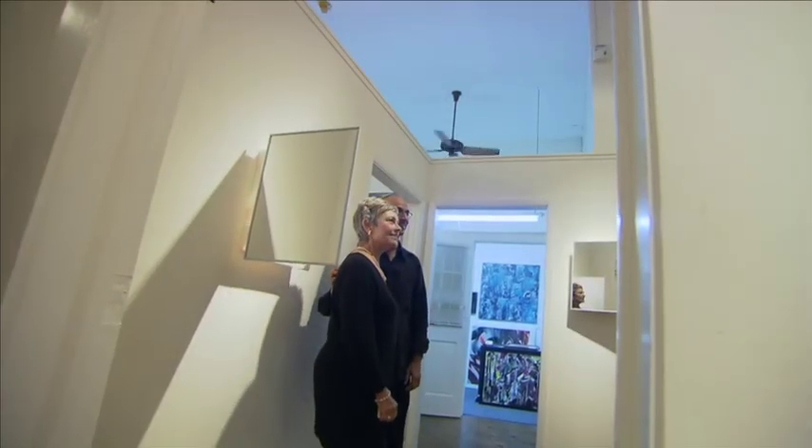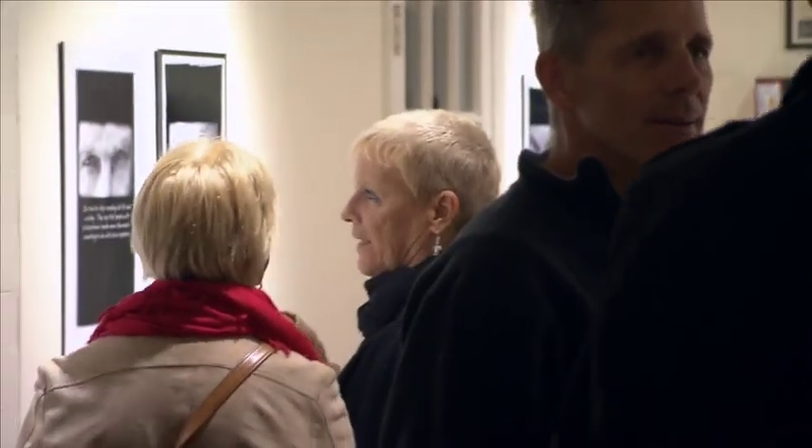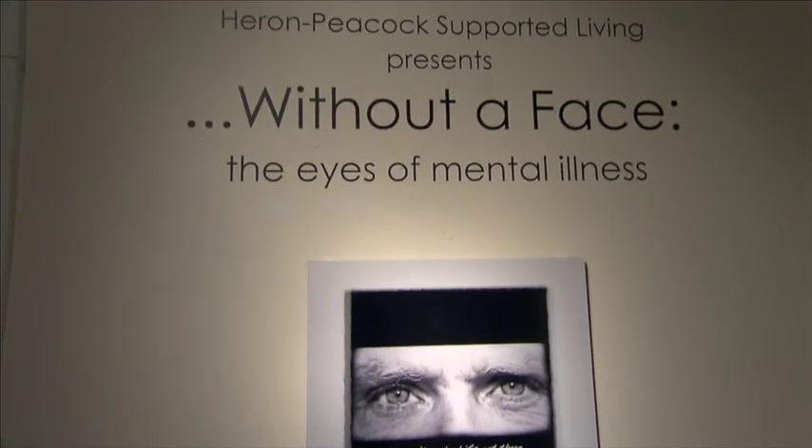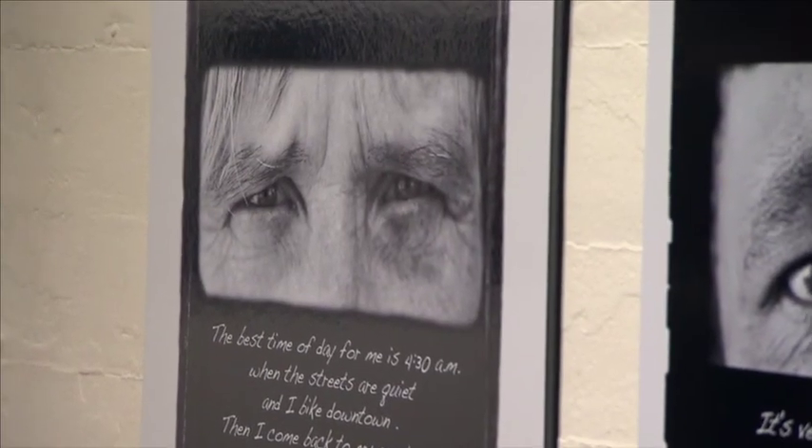My name is Sherry Reed and I am the president of Heron Peacock Supported Living, which is an assisted living facility for adults with mental illness. I wrote a grant to the Florida Keys Arts Council to do this art and social cause installation. It's called 'Without a Face: Looking Into the Eyes of Mental Illness.' This is to use the arts as a way to bring a subject to light — to raise awareness on a very taboo subject that most people don't think about or talk about.